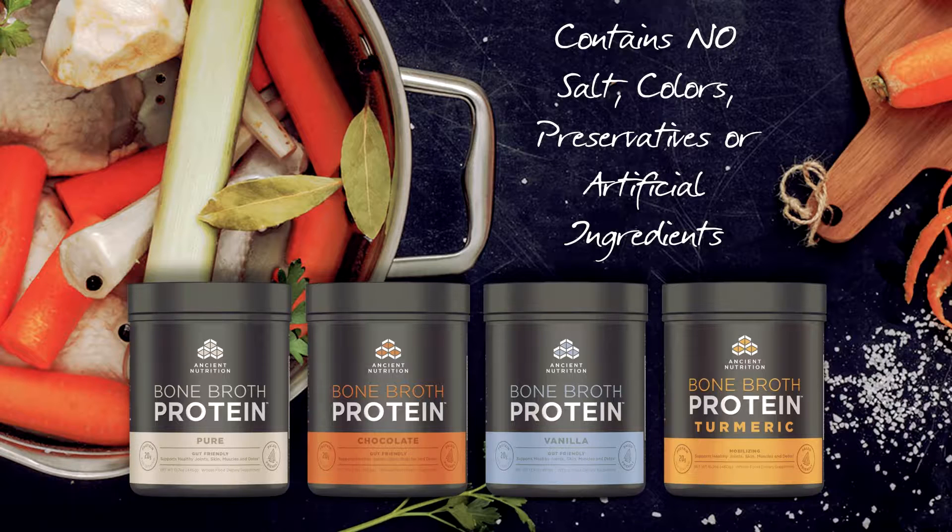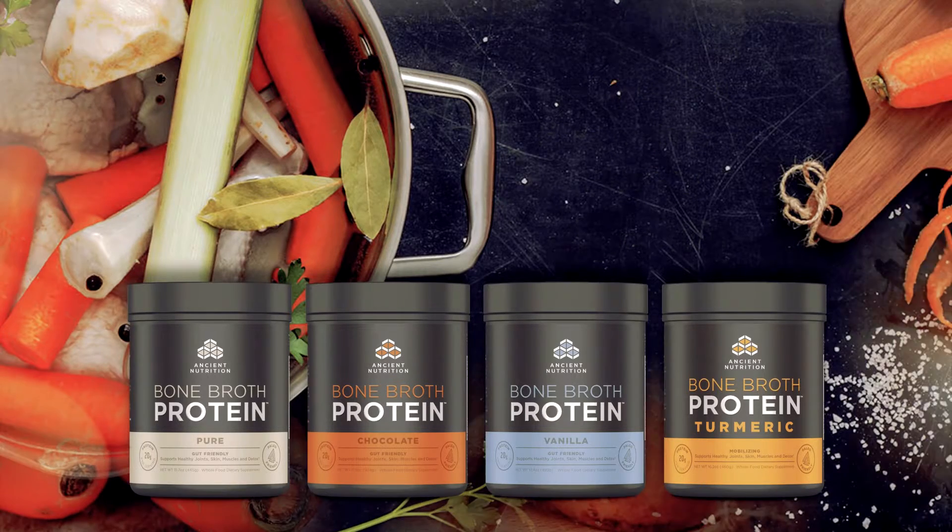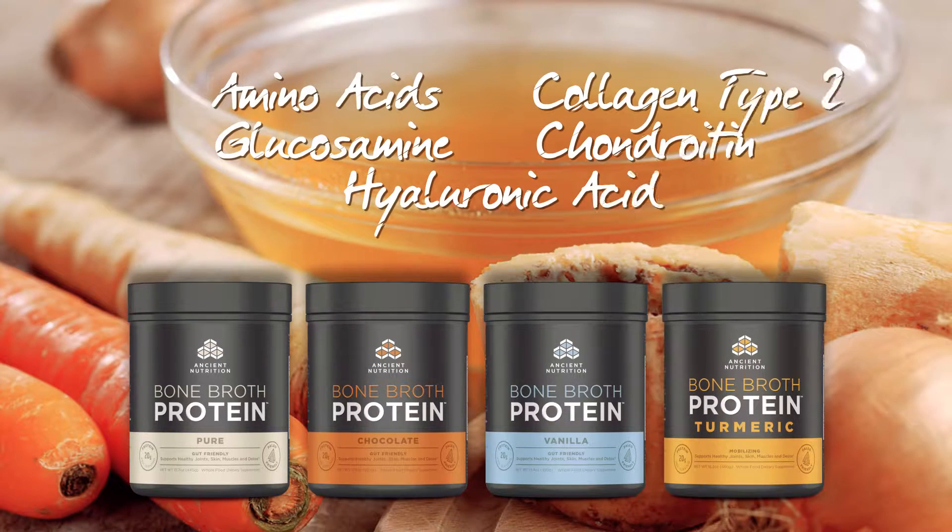They contain no added salt, colors, preservatives, or artificial ingredients, and are available in pure, chocolate, vanilla, and turmeric flavors.